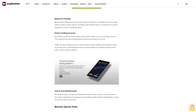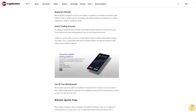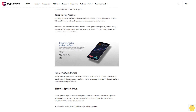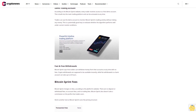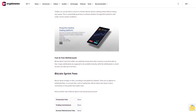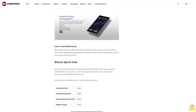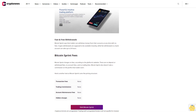Fast and free withdrawals: Bitcoin Sprint says traders can withdraw money from their accounts at any time with no fees. Crypto withdrawals are available instantly, while fiat withdrawals to a bank account can take up to 24 hours. Bitcoin Sprint fees: Bitcoin Sprint charges no fees — there are no deposit or withdrawal fees, no account fees, and no trading fees. Bitcoin Sprint also doesn't take a commission on profits that traders earn.